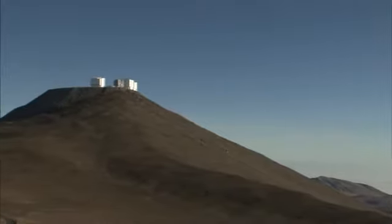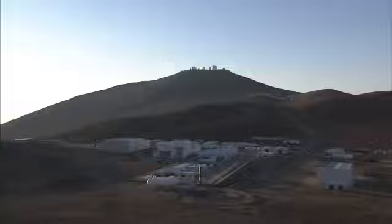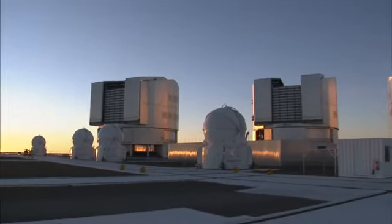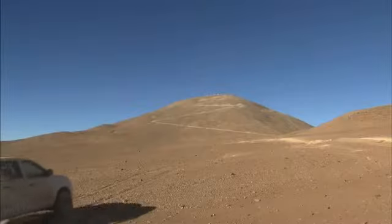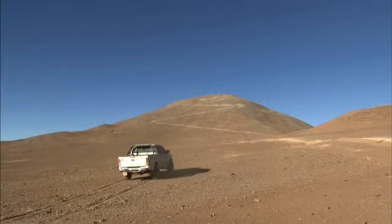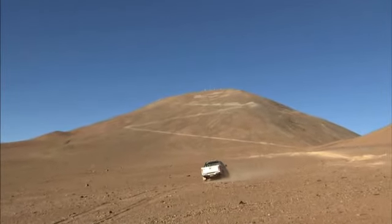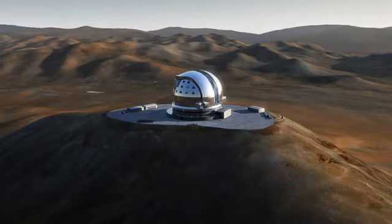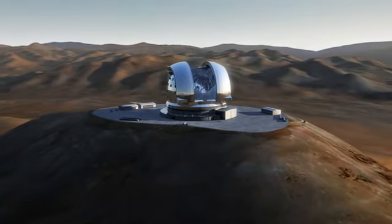Cerro Paranal is an isolated mountain in the Atacama Desert, only 12 kilometres inland from the Pacific coast. This is the home of ESO's Very Large Telescope, which makes good use of Cerro Paranal's approximately 320 cloud-free nights each year. Further inland, within sight of Paranal, another mountain has been identified as an ideal place to conduct astronomical observations: Cerro Armazones. This will be the future site of ESO's Extremely Large Telescope, or the ELT for short.